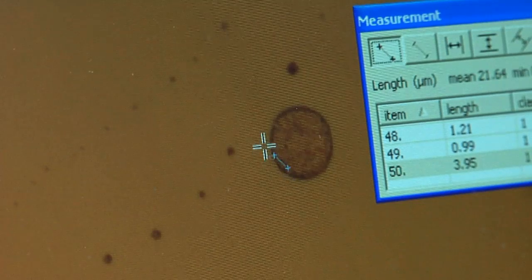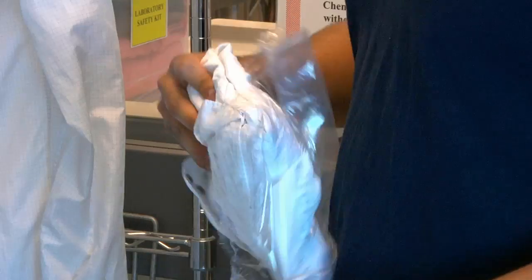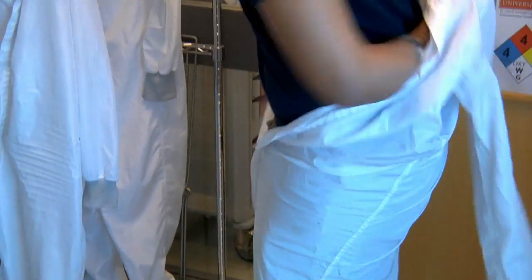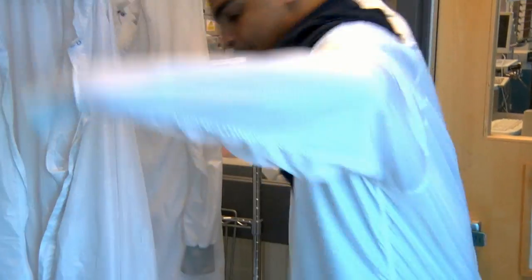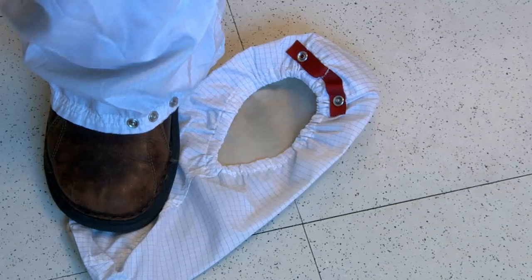We intend to make them about a micron in thickness, so that's about a hundred times thinner than human hair. When you're working on a nanoscale, you want things to be as clean as possible because small particles of dust are pretty large when you're dealing with things that small. So we wear an overall, gloves, a cap, and shoe covers so that we can keep dust out of the room.